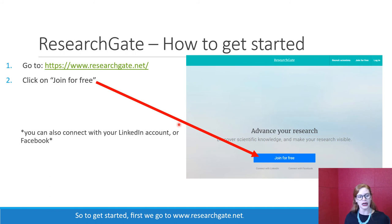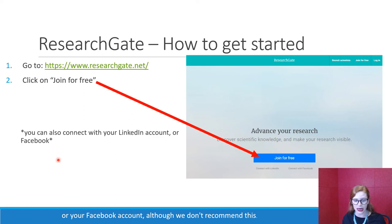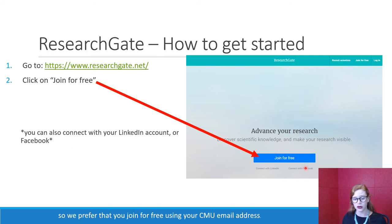To get started, go to www.researchgate.net. When you go there, it should be a blank screen and you should be able to click on 'Join for Free.' If you can't find it at the bottom, it is also available at the top. You're welcome to connect your ResearchGate profile with your LinkedIn or Facebook account, although we don't recommend this — Facebook is more for personal use and this is a professional networking website. We prefer that you join for free using your CMU email address.